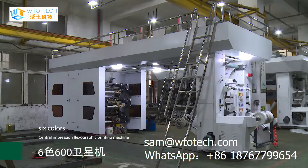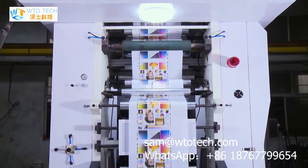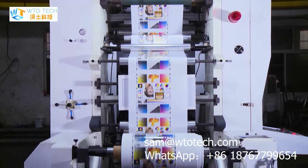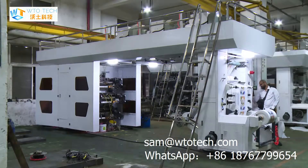Hi, everybody. Today I wanted to introduce a central impression flexographic printing machine from WTO Tech. This is a 6-color, 600mm CI flexographic printing machine, mainly used for shrink sleeve labels.